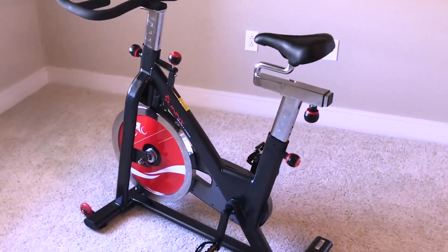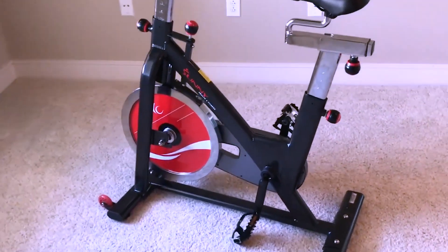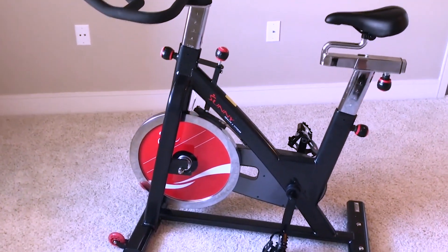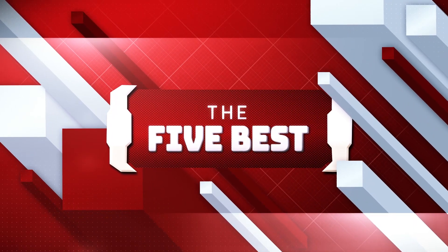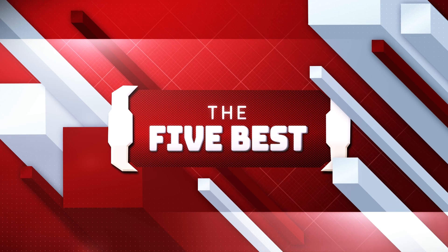As always, our goal here is to create an exciting shopping guide so that our subscribers and viewers can make the best decisions when buying the products. If you're new to this channel, welcome to the 5 Best, where we explore the best technology gadgets in the market and help you make the right decision based on your specific requirements. The links to all the products mentioned in this video will be shown in the description below.